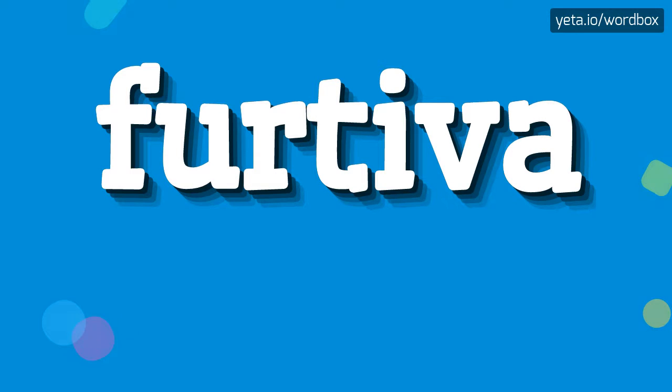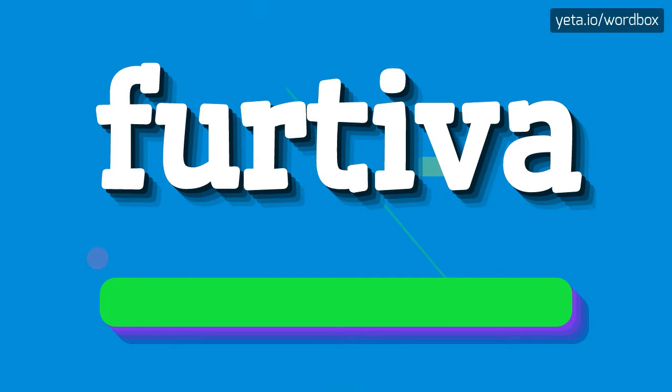Yo everyone! Thanks for visiting this video. So, now I will show you how to pronounce this word. The pronunciation of this word sounds like: